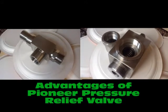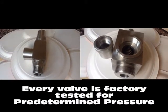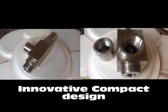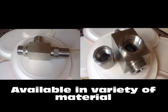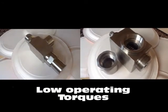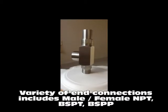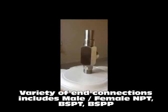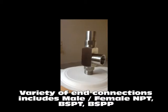Pressure relief valves from Finier are set at predetermined pressure and are tested for it. We offer innovative compact design, available in a variety of materials, low operating torque, and a variety of end connections which includes male, female, NPT, and BSP.